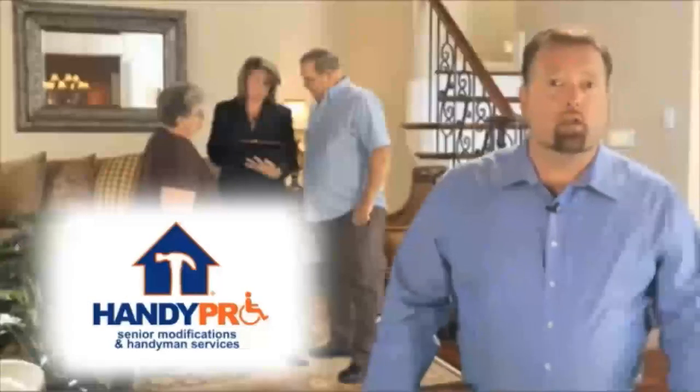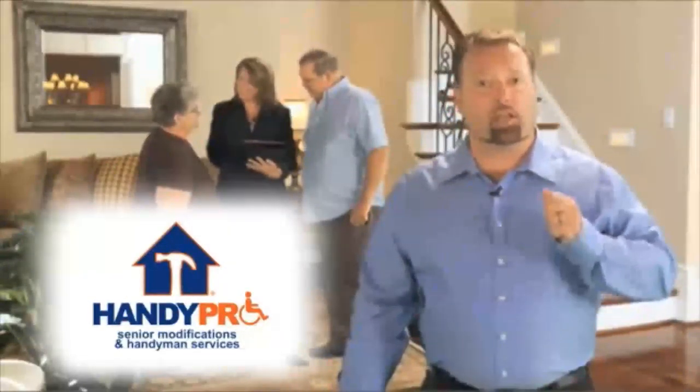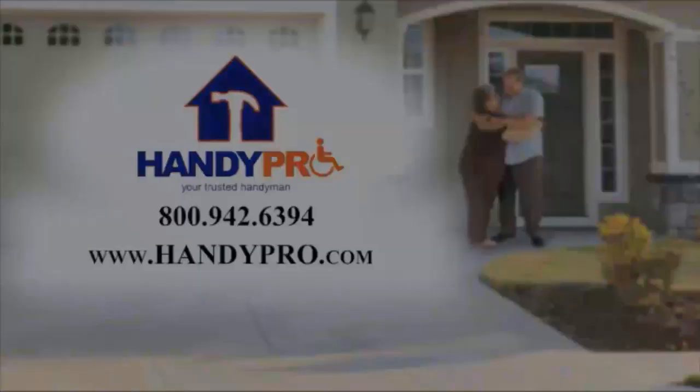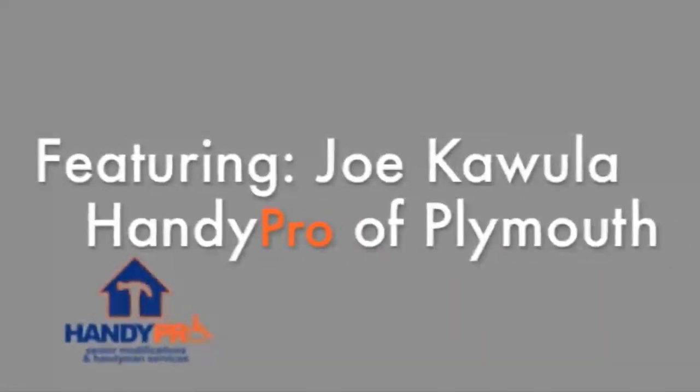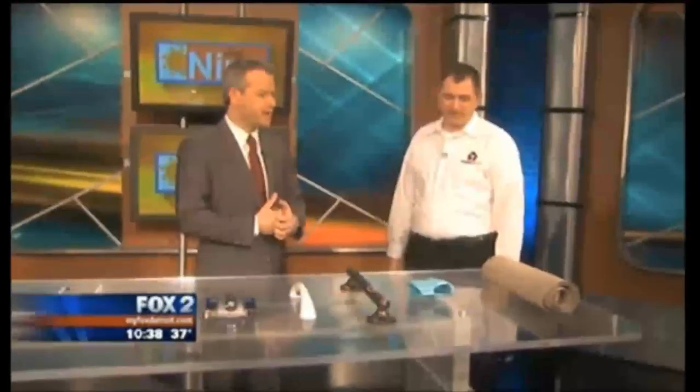I'm Robert from HandyPro Handyman. Did you know nine out of ten seniors want to remain in their homes as they age? For years, we've been providing folks with solutions for independent living. At HandyPro, we can easily make home modifications like larger door openings, safer bathrooms, access ramps, and more. Our trained professionals will assess your home modification needs free of charge. Let HandyPro keep you making memories right in your home for years to come.